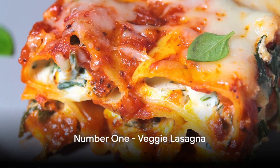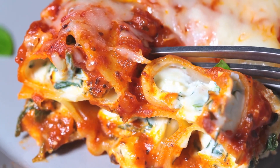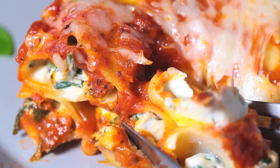And finally, at number one, the top vegetarian dish of the year is the decadent veggie lasagna. This dish takes the classic lasagna and gives it a vegetarian twist, layering pasta with a medley of vegetables and cheese.